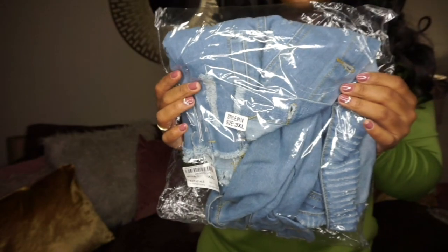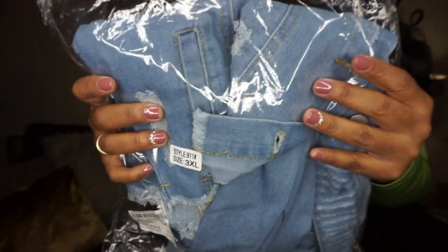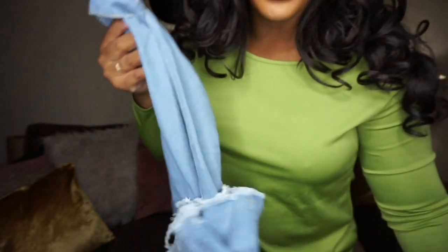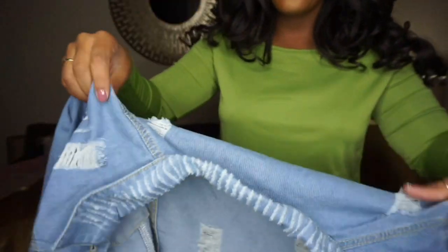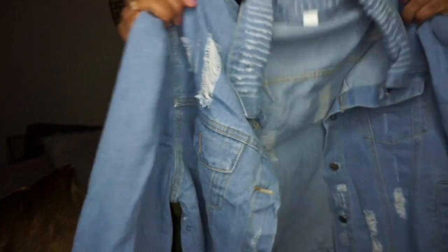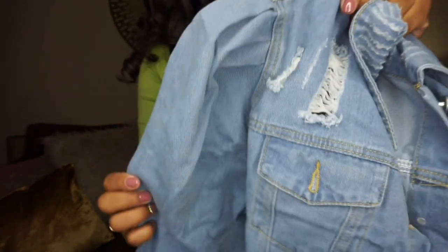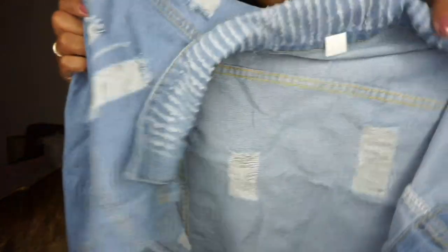I also got a denim jacket, in a 3X as well. It's really cute — on the side it has like a puffer sleeve. I've been wanting one of those style jackets for a while and they've been so hard to find online, and when somebody does have it, it sells out so fast. It is distressed, really cute in person. It's a little thinner than I expected, but still super cute. The sleeves are ruched or ballooned — it has a puff at the sleeve. So cute!